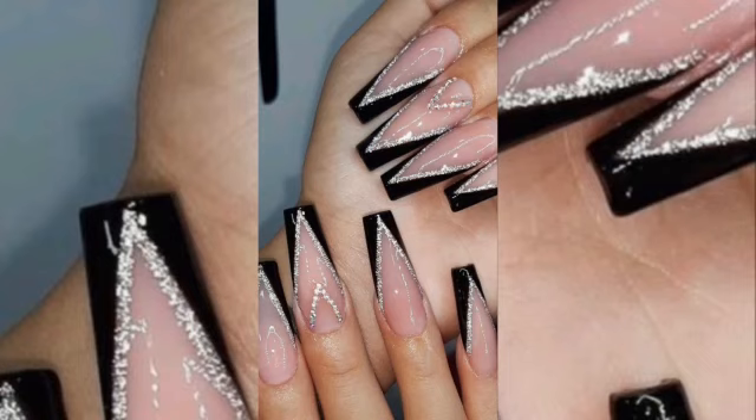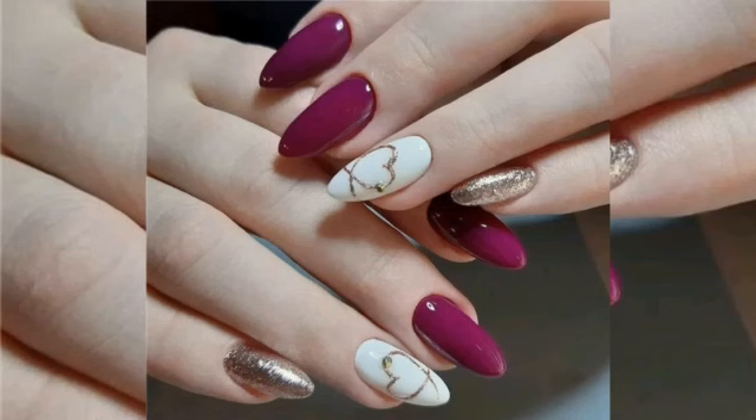Nail aestheticians use different tools like brushes, nail polish, nail polish remover, glitter, and shimmer to make nails more attractive and charming.